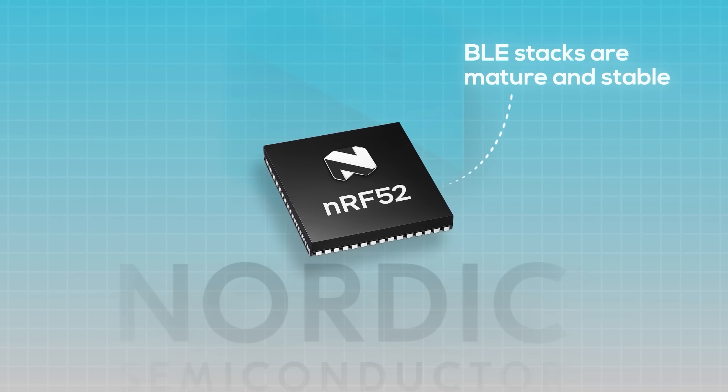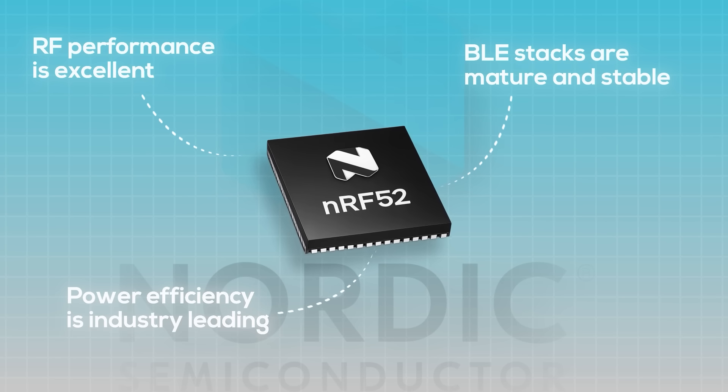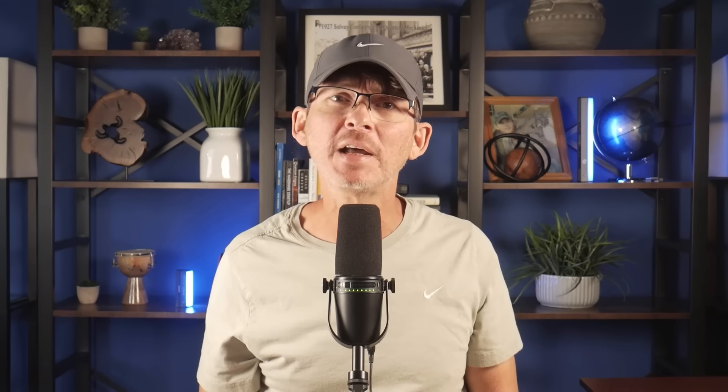From a unit cost standpoint, the NRF52 isn't cheap compared to many other microcontrollers, but bang for your buck isn't about picking the lowest cost chip — it's about maximizing what you get for your money. For BLE products, the NRF52 is hard to beat. Nordic's BLE stacks are mature and stable, their RF performance is excellent, and their power efficiency is best in its class. Nordic's documentation, tooling, and reference designs make it much easier to build a reliable BLE product that behaves consistently in the field.